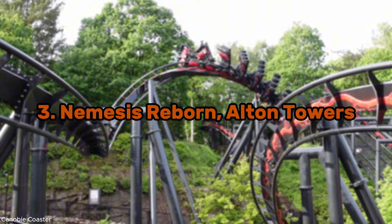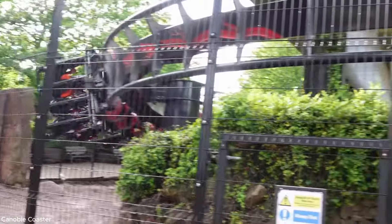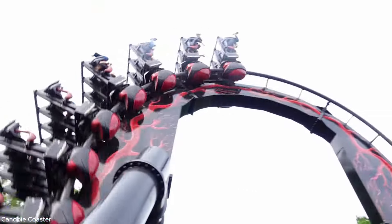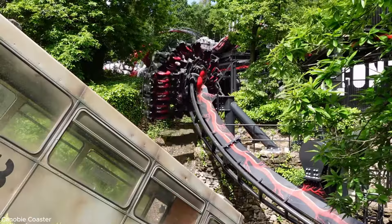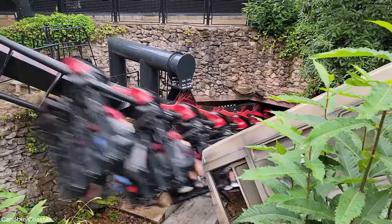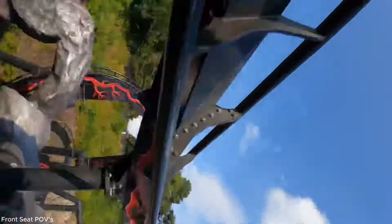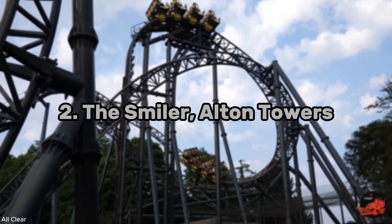Just coming in at third place we have Nemesis Reborn at Alton Towers — a roller coaster that just got completely retracked and re-themed. Nemesis Reborn is an iconic B&M inverted roller coaster that starts the experience by dipping down into a sharp corkscrew inversion. After that you get a short but very punchy B&M invert layout — very fast paced, with sharp strong turns and crazy inversions. The only negative is the short layout, but the coaster is docked down in the trenches.